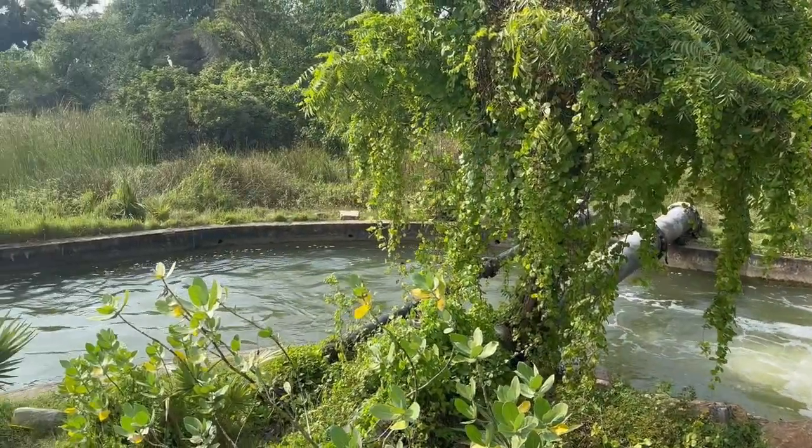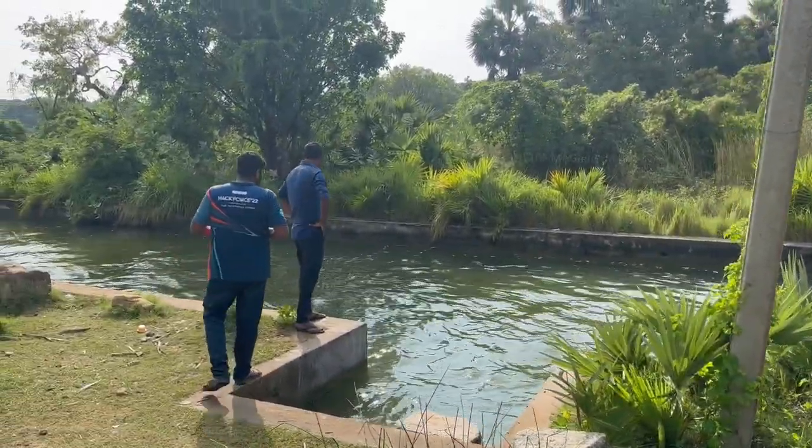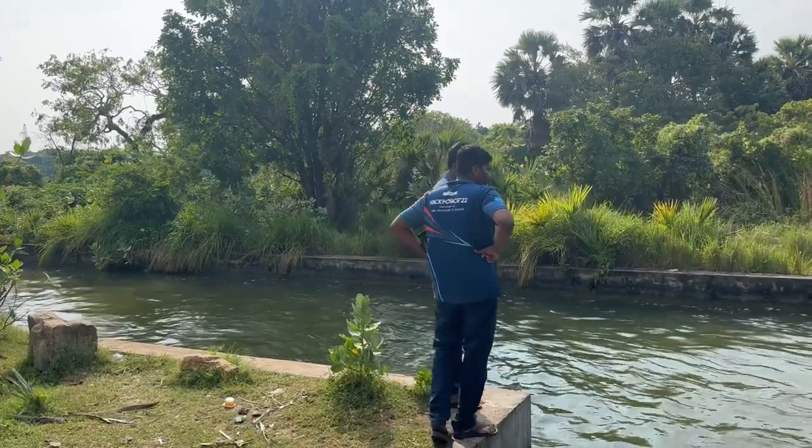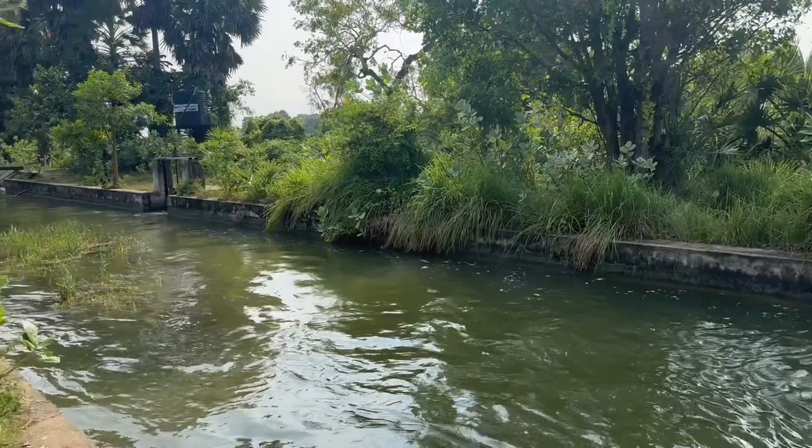Look at how the water is saved on the other side of the road. All this water is going to flow to different paddy fields from here through small canals. This place is still a good spot for swimming.